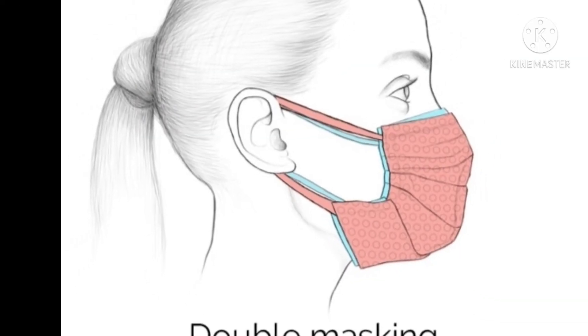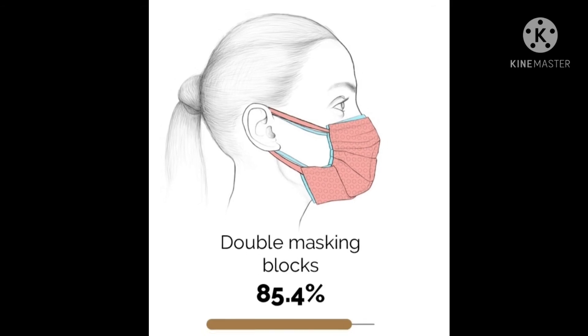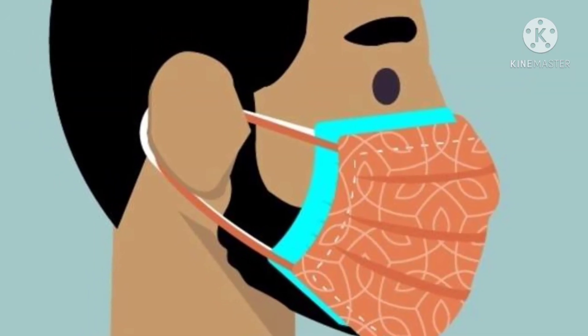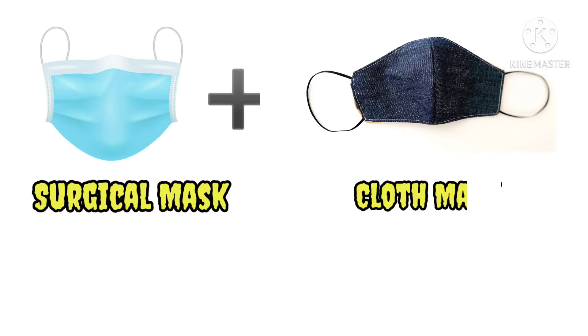Coming to the double mask technique, it claims the double mask technique can block up to 84.4 percent of viral particles. The double mask technique uses a surgical mask as well as a cloth mask.